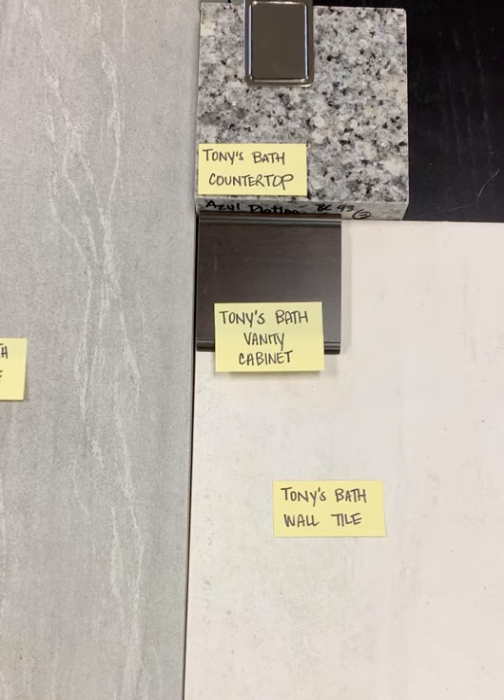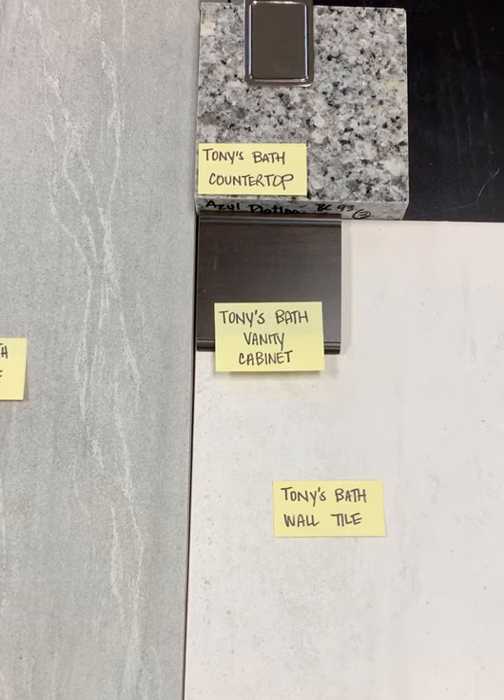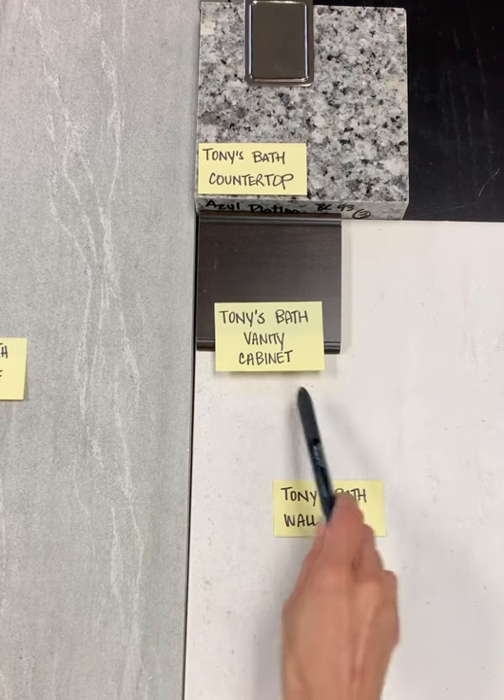I have paired that with a granite countertop called Azul Platino. It's a beautiful color combination of oyster whites, creams, and grays, and it has a little bit of black. I absolutely love the color harmony with the main floor and the wall tile.